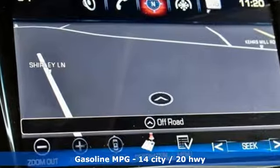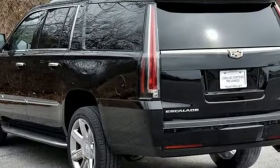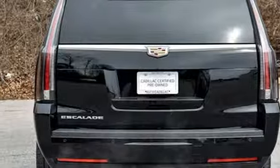Streaming audio, power heated mirrors, heated and ventilated leather bucket seats, rear parking sensors, Wi-Fi hotspot, dual zone climate control, V8 engine, express open and closed sliding and tilting sunroof, magnetic fluid filled shocks, and automatic transmission.